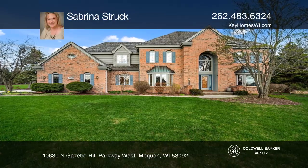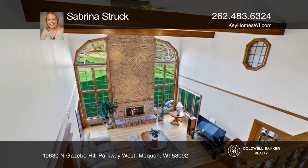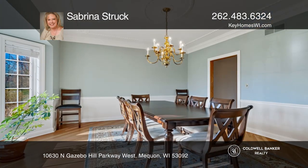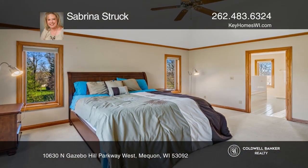This impressive contemporary colonial is sure to delight from the moment you pull into the driveway. In the stunning two-story foyer, you'll love the great room with a magnificent fireplace and hardwood floors. The kitchen is a cook's dream with granite countertops and stainless appliances.